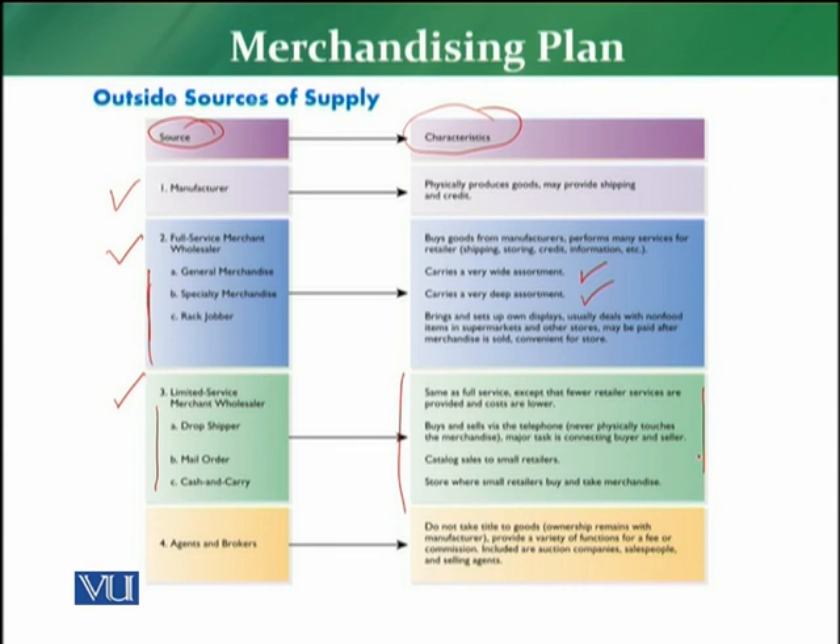The fourth source is agents and brokers. They do not take title to goods and are not responsible for ownership — ownership remains with the manufacturer. They work as agents, mediators, and bridges between the retailer and the manufacturer. Auction companies, salespersons, brokers, and sales agents all fall into this category and are commonly used by small area retailers.